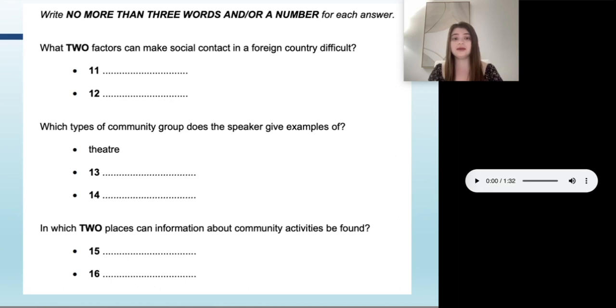They will actually dock you if you write more than the allocated words. Here they say for each answer no more than three words and/or a number, so the maximum is a number and three words. For some of these it wouldn't make sense to write more than one word. A one-word answer, as long as it's a true answer from the passage, is just as strong as an answer with three words. The key thing they're looking for here is correctness — accuracy.